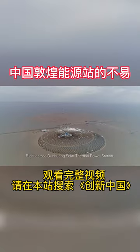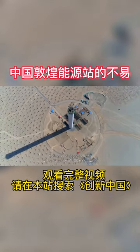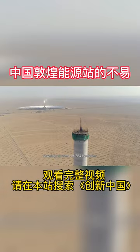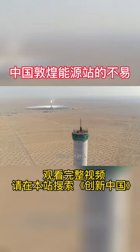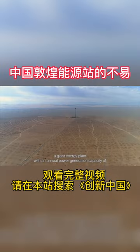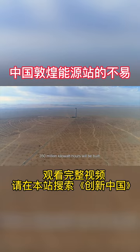Right across Dunhuang Solar Thermal Power Station, the second phase project with a capacity of 100 megawatts is under construction, covering an area of 784 hectares. By the end of 2018, a giant energy plant with an annual power generation capacity of 350 million kilowatt hours will be built.